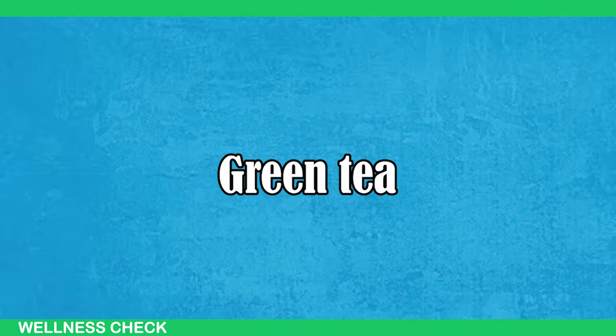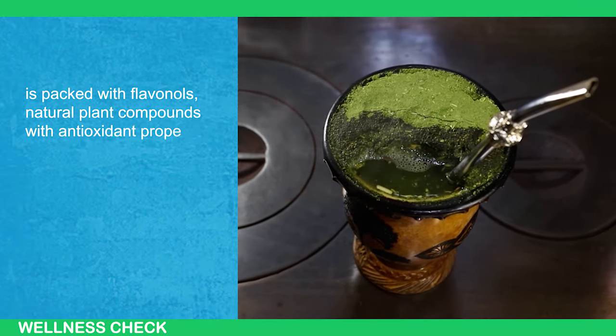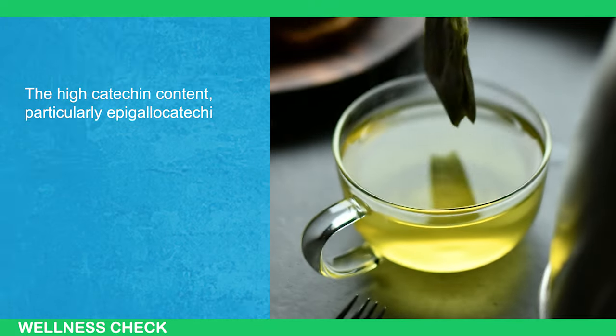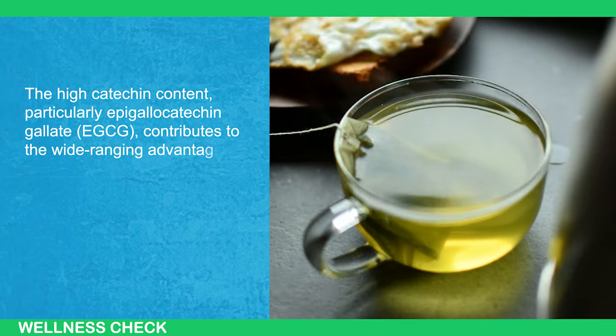Green tea is packed with flavonols — natural plant compounds with antioxidant properties — making it a powerhouse of health benefits. The high catechin content, particularly epigallocatechin gallate (EGCG), contributes to the wide-ranging advantages of green tea.